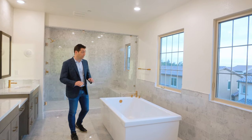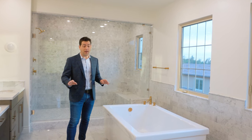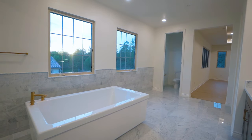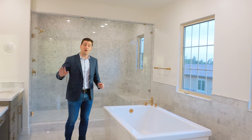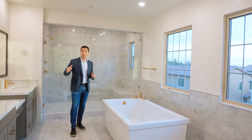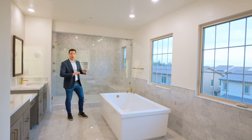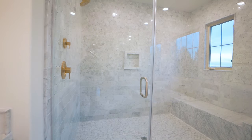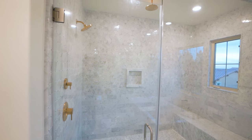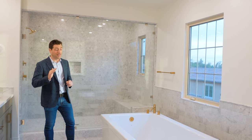This master bath is literally fit for a king and queen. You've got incredible Carrara marble throughout the entire bath, from the floor to the wainscoting alongside the back of the freestanding tub, along with a full-height backsplash that goes up to the ceiling above both double vanity sinks. The walk-in shower is enormous with a rain shower head above and those amazing brushed brass fixtures. This home has been truly well appointed and it's ready for move-in.